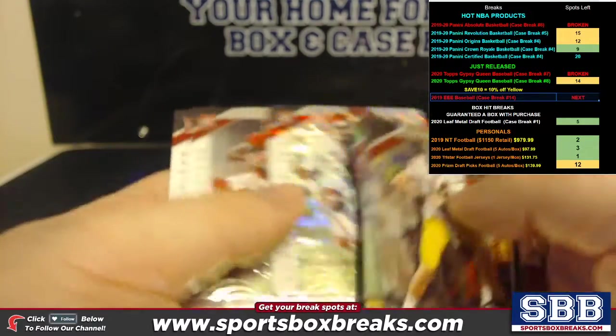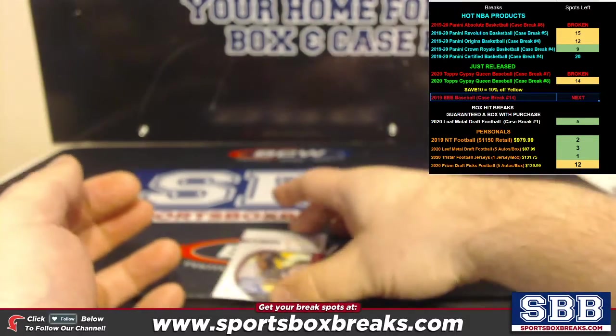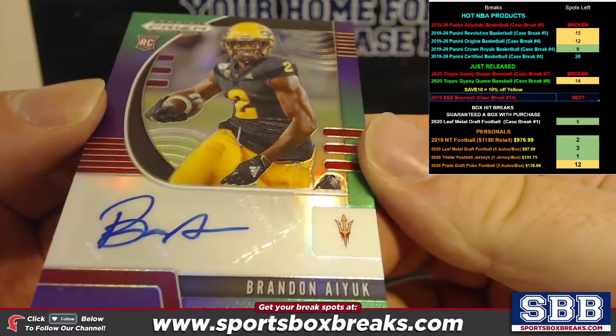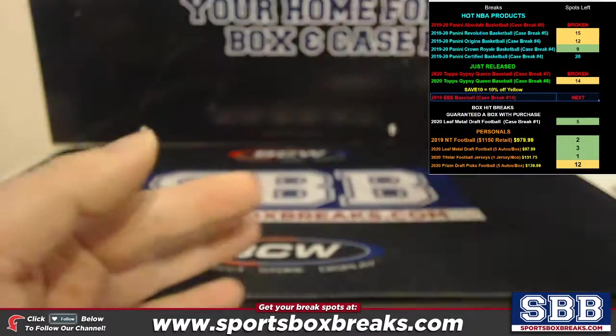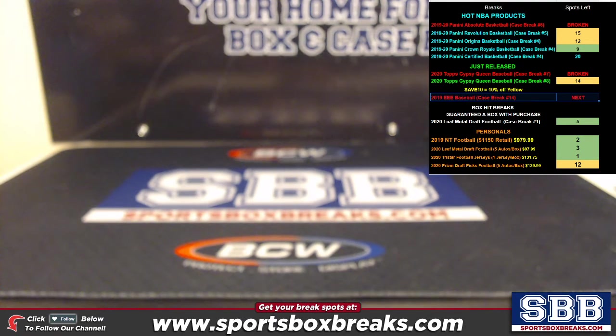Matthew Stafford, you got a Jalen Hurts to 299, Jerry Jeudy. And your last auto — Brandon Aiyuk to 199. So a very solid box — four out of your five autos had numbering on them. Congrats, Kenson!